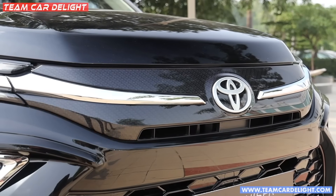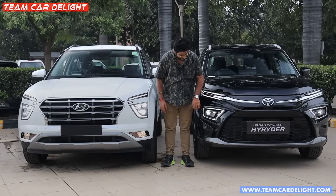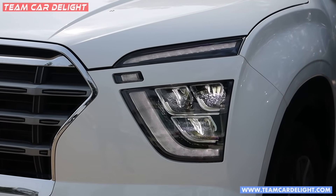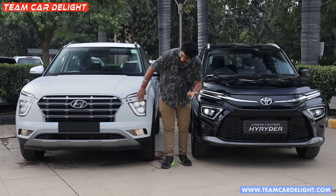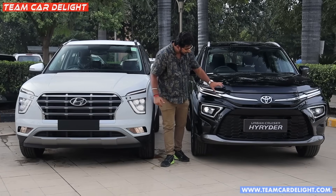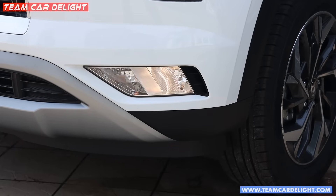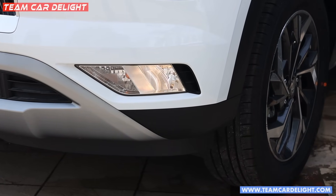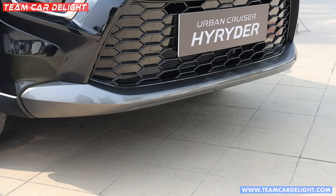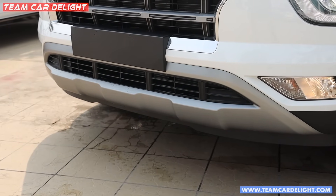One car features chrome finish, carbon fiber elements, and projector LED headlamps with high beam and low beam — two elements for low beam and a single element for high beam. The other has reflector LED with daytime running lights and fog lamps available in the High Rider variant, along with normal halogen turn indicators, a gray color skirt plate, and a silver color square plate. Both front looks are very different.